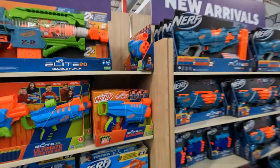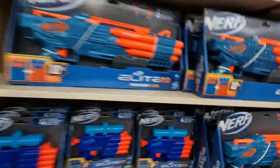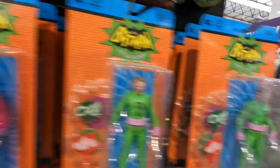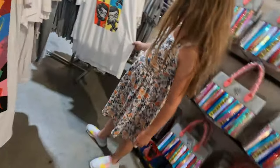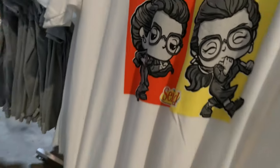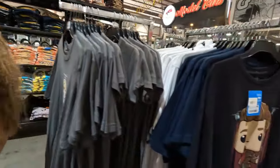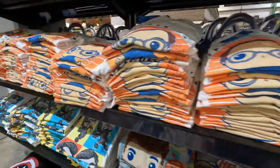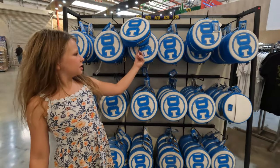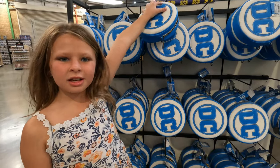Look at all the merch, guys! Oh, that's so cool, and there's more — different ones. Look who this is. There's a Batman thing, and then what does this even stand for? Comment in the comment section.